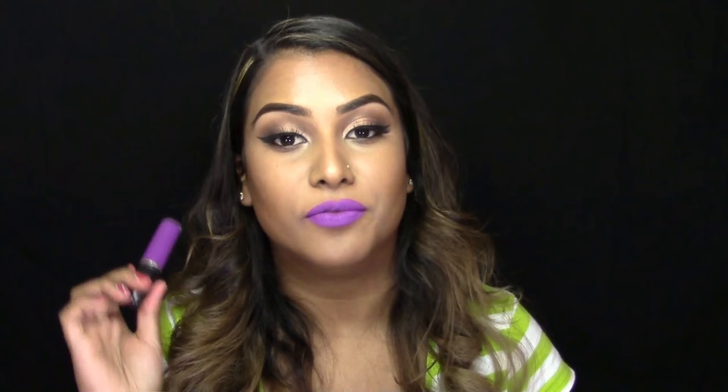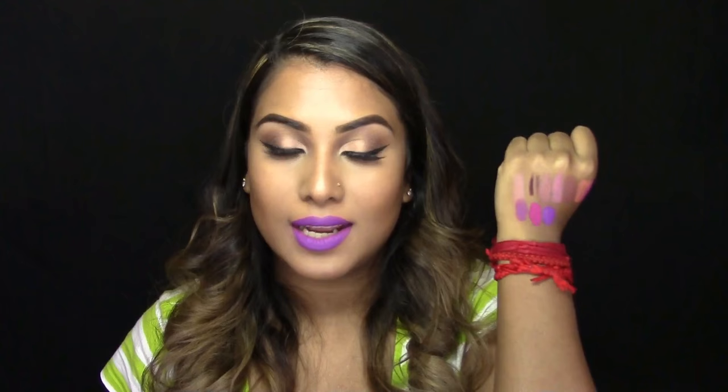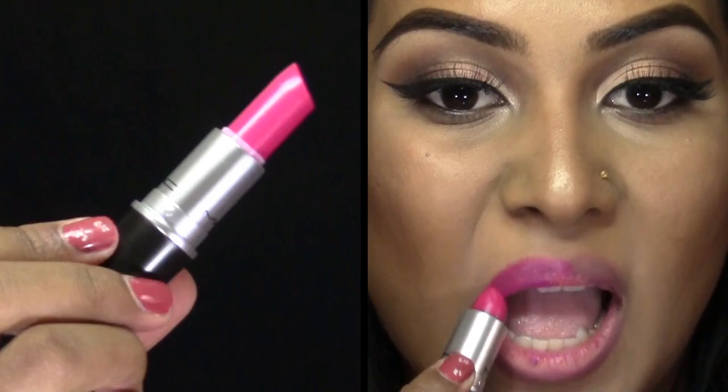Sticking with the purple family, this is the liquid lipstick in the shade Recollection. This is very, very close to MAC Heroine — Recollection is just a much more matte, darker version of Heroine. It's a really nice color. You can wear it by itself or you can wear it with a lip liner.